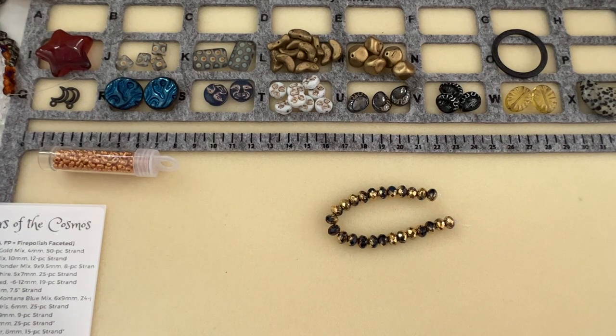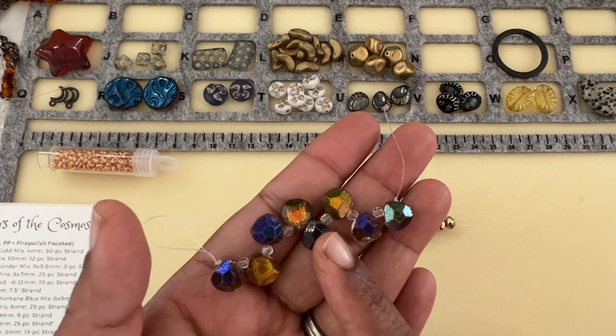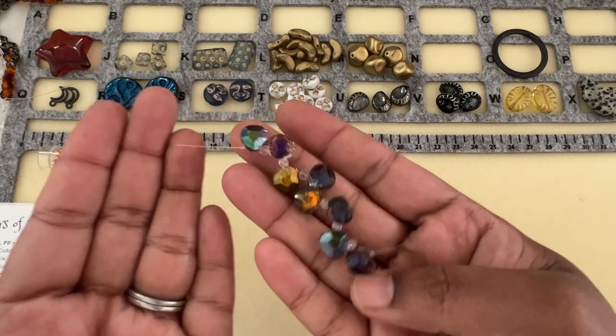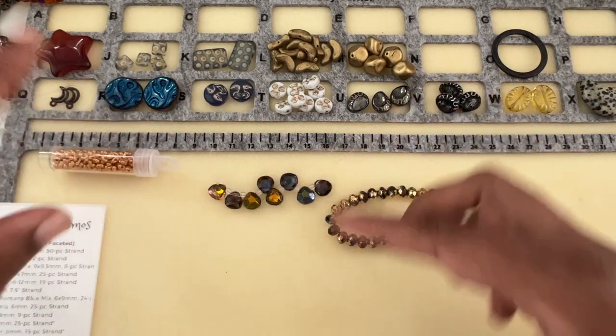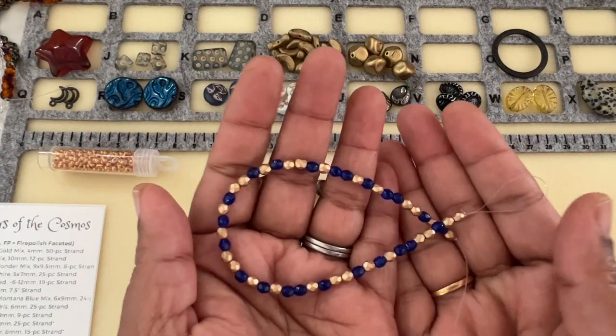We have Faceted Heart Briol, Cosmic Wonder Mix, 9.5 by 9 by 9.5, eight-piece strand. The color combination is actually electrifying — very pretty. He has come up with the perfect thing for the cosmic color combination. We have Czech Glass Faceted Round Cobalt and Satin Gold Mix, 4 millimeter, 50-piece strand — oh, I love it!